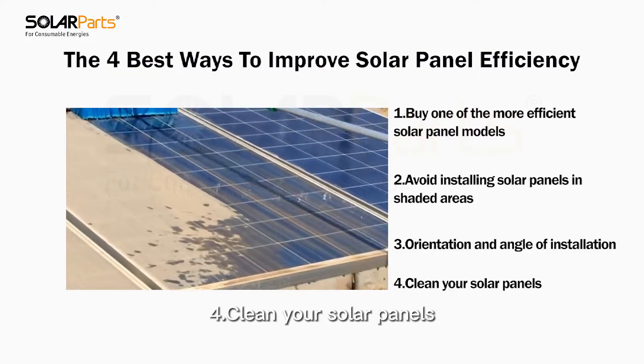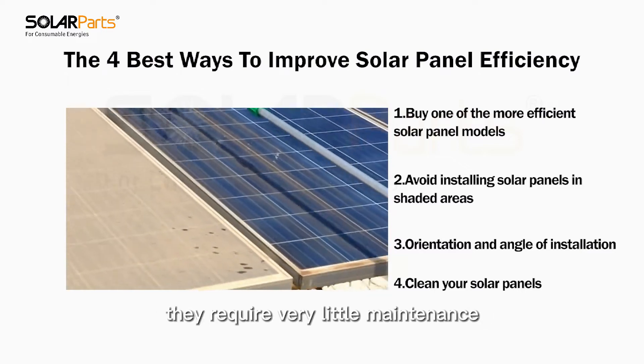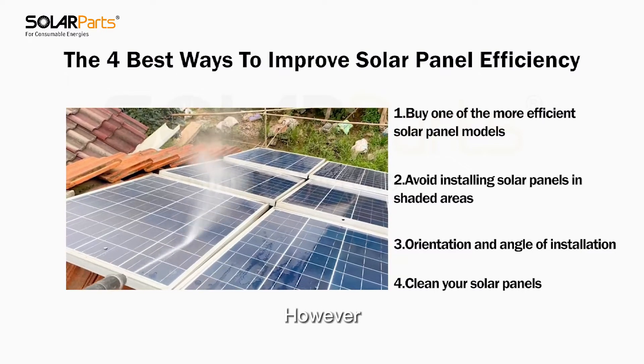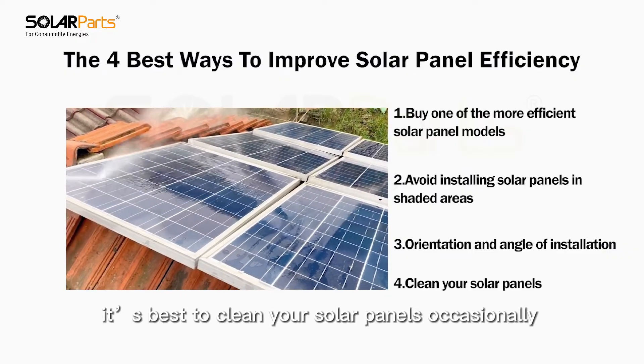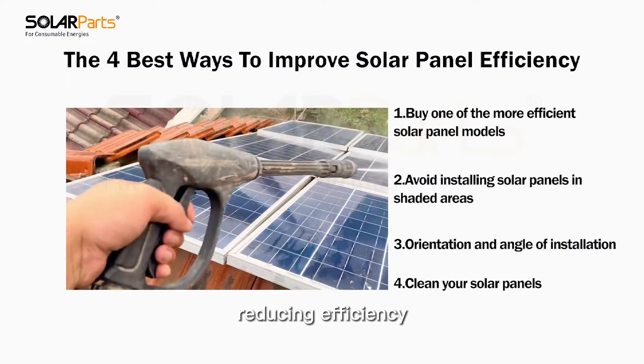Number four: clean your solar panels. Since solar panels don't have any moving parts, they require very little maintenance. However, it's best to clean your solar panels occasionally, as dust and dirt can accumulate on the surface, reducing efficiency.